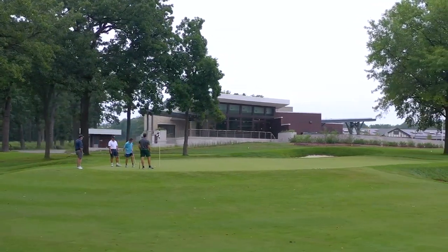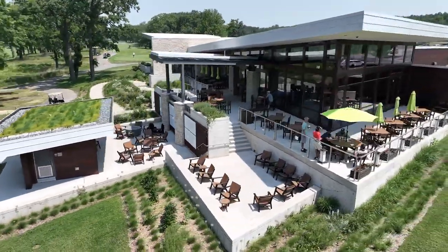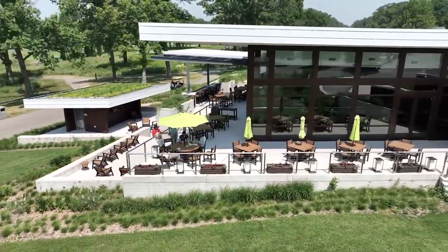But while they're enjoying a meal, a round of golf, or just a connection with nature, there's a lot of things going on in the background that the golfers and visitors might not ever see.